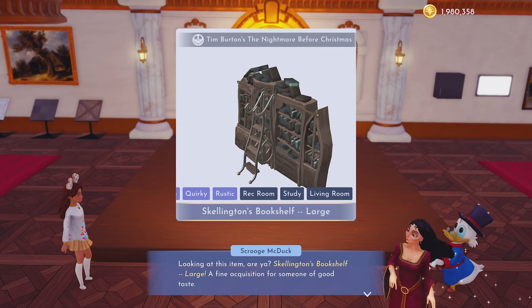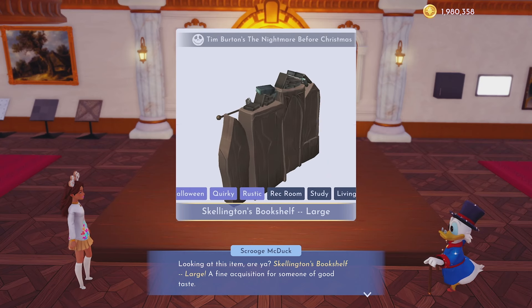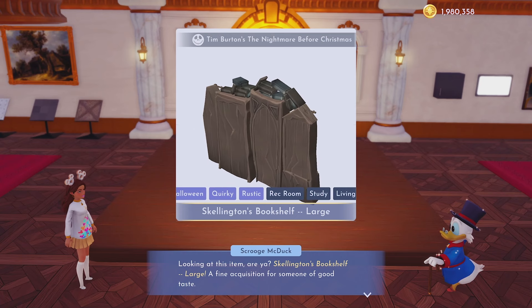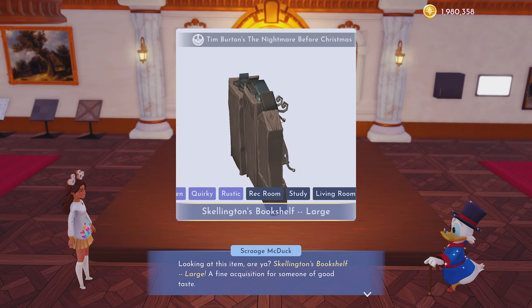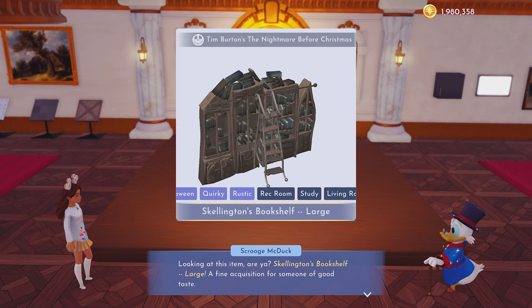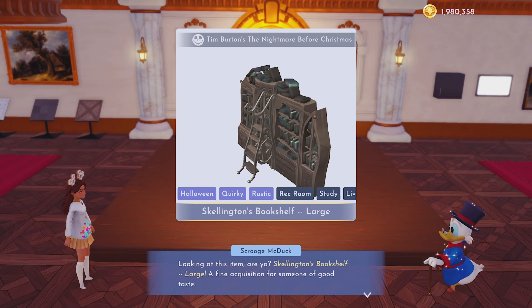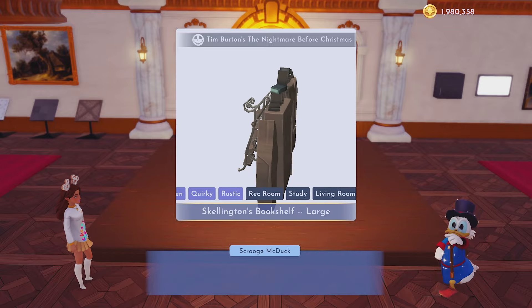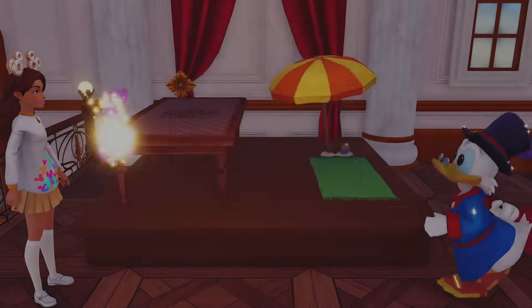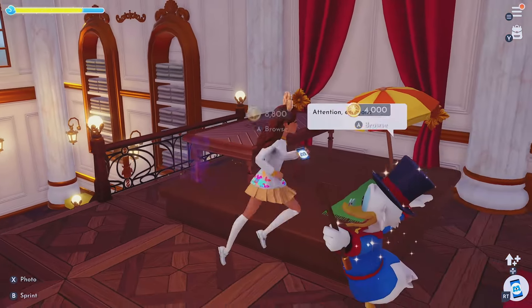What really has me intrigued is the Skellington's bookshelf large — is there a small version? This is giving me major Harry Potter Ollivander's wand shop vibes. Does anybody else see that? Let me know in the comments. I love it — it's so cool. I'm going to buy it for 8,000. They honestly could have charged 20,000 for that, no question.